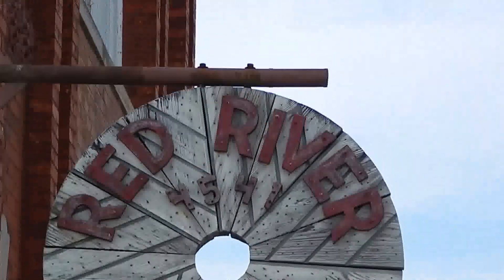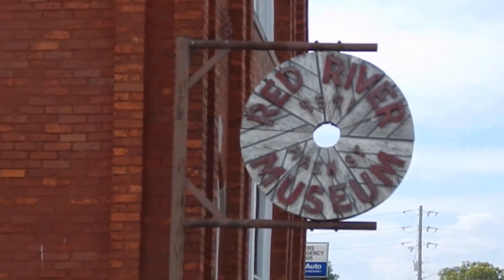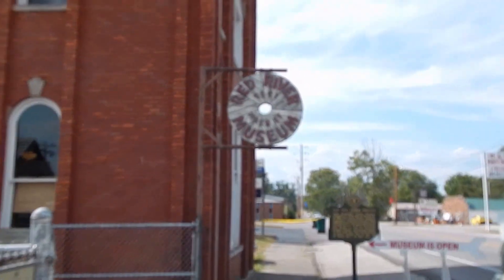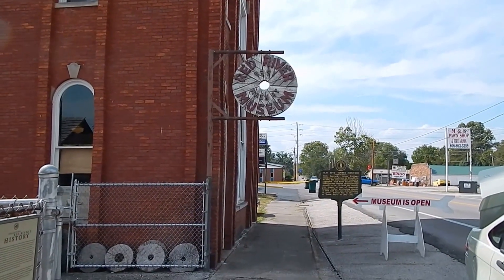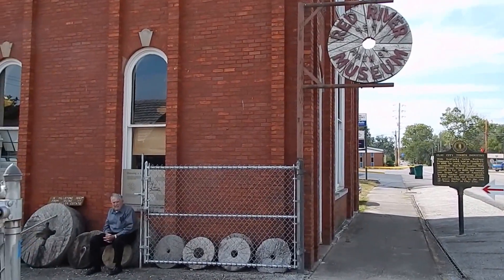Here's this weekend's trip to the Red River Museum in Clay City, Kentucky. Give you a little tour here. It's Sunday, August the 30th.